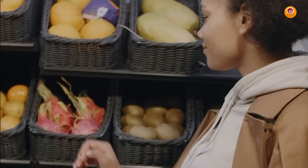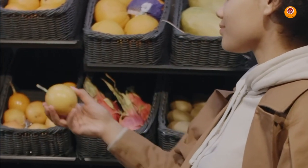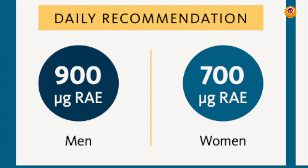Why do you need vitamin A? Vitamin A is essential for your health in a number of ways. It is essential for sight, dim light adaptation, and colour vision. It supports reproductive health for both men and women. It is required for proper immune function, and it influences cell growth and development. The daily recommended dose for men is 900 micrograms and for women it is 700 micrograms.